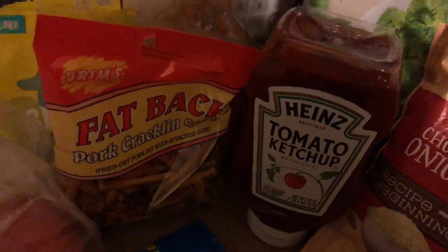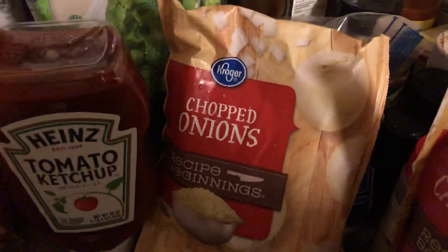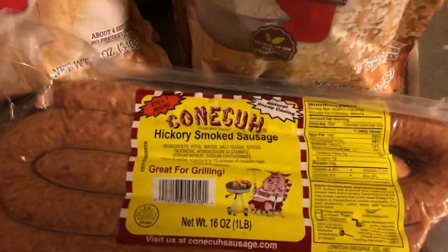Two things of hot peanuts, Heinz ketchup because I'm out, broccoli, chopped onions, riced cauliflower, and a thing of conecuh sausage.